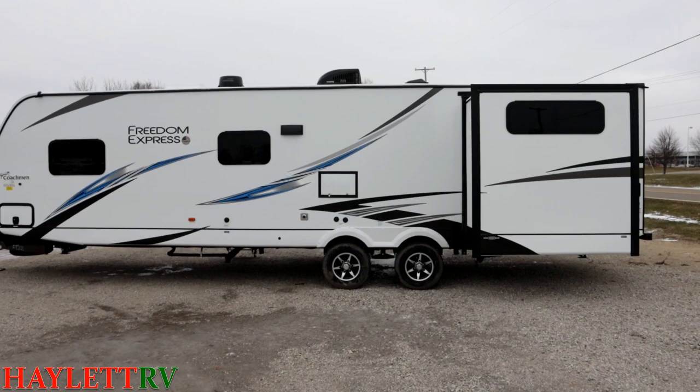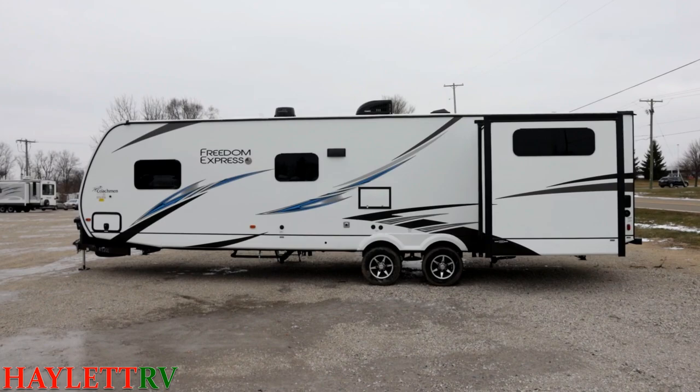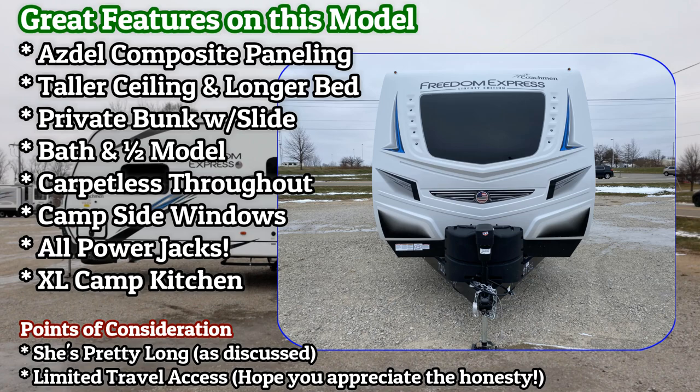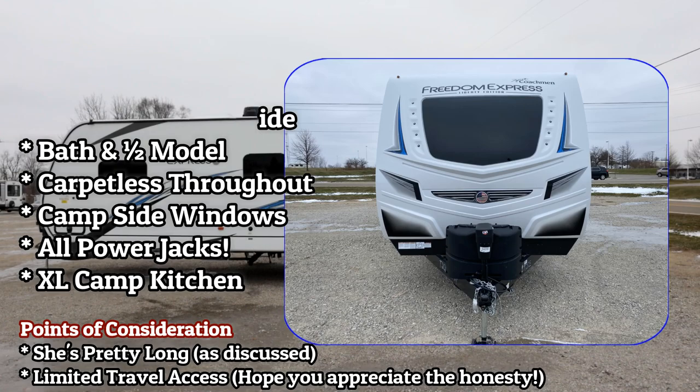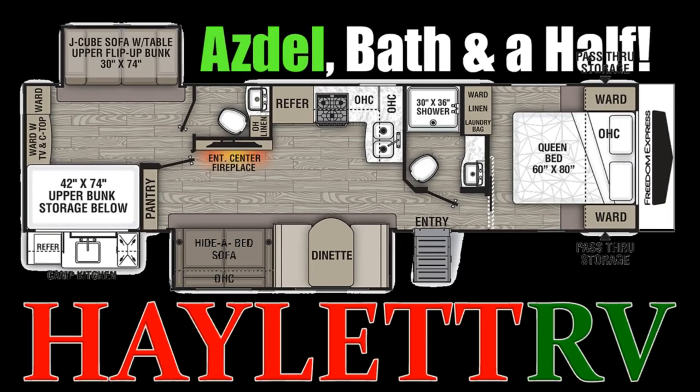A very heavy-duty half-ton that I call a two-thirds ton will probably handle it, but those wide-stance axles and tires will help you basically cheat the wheelbase and make the trailer feel a little bit shorter when towing. If you're not sure if your truck can handle it, please just call our team — we'll crack open the tow guides and get to know you, because the last thing we want is you being white-knuckled and terrified going camping.